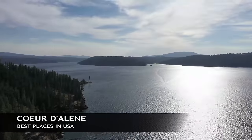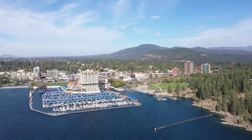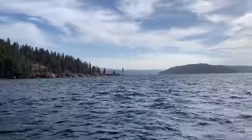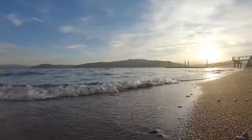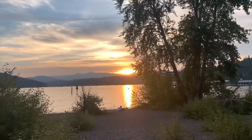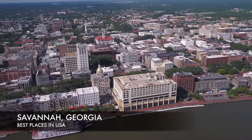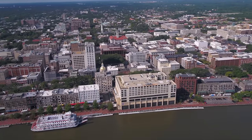Here we are in northern Idaho — this is Coeur d'Alene, a very beautiful lakeside town where you'll find some very rustic neighborhoods, beautiful beaches, and some nightlife and microbreweries. Really a good place to chill if you're looking for some relaxation.